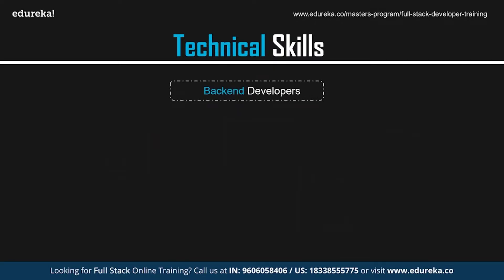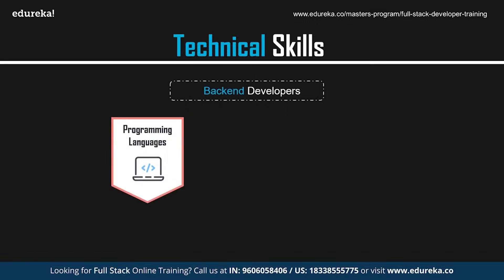Now let's talk about the skills required by back-end developers. The back-end layer forms a dynamic connection between the front-end and the database. To get this layer working, it's important to know at least one programming language like Python, Java, PHP, or Ruby, and knowledge of server-side frameworks such as Node.js is a must.